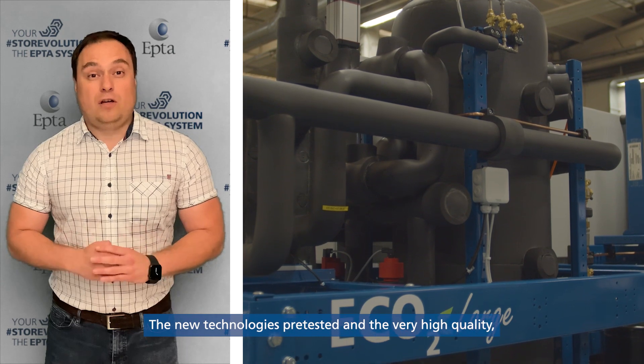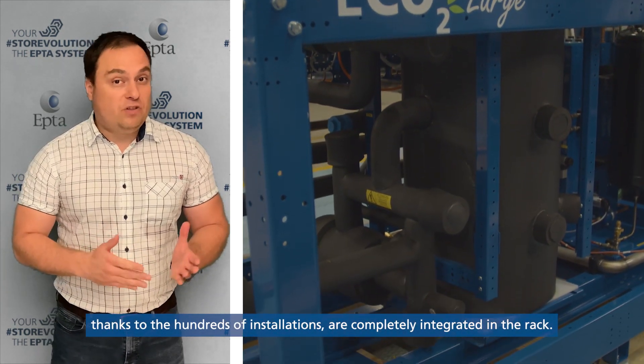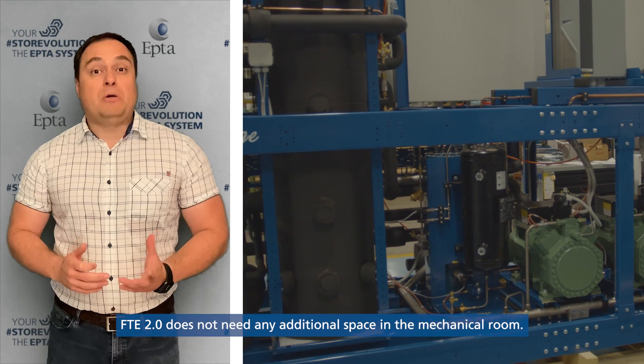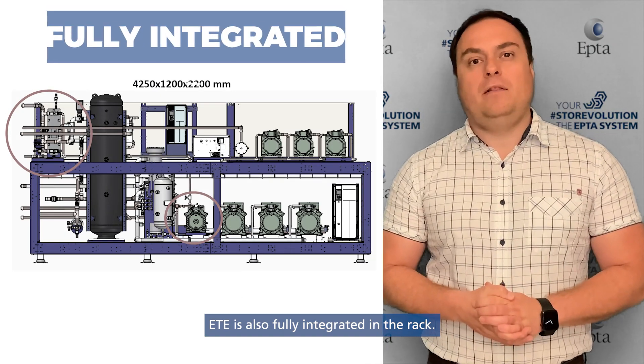The new technologies are pre-tested and of very high quality, thanks to the hundreds of installations, and are completely integrated in the rack. FTE 2.0 does not need any additional space in the mechanical room. ETE is also fully integrated in the rack.